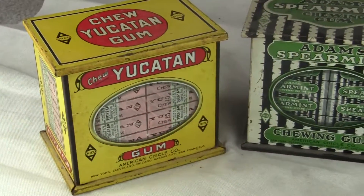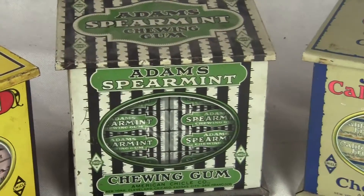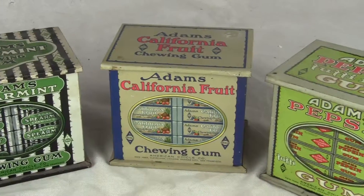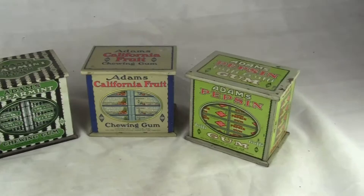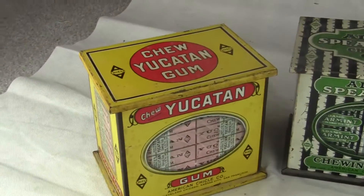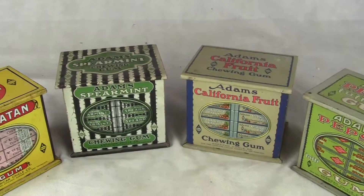Three of them are Adams and the last one is the Yucatan Gum Tin. The Spearmint is pretty rare — you rarely ever see that one. The California Fruit is the most desired of the tins, as far as I'm concerned. The Adams is the most common, with Yucatan being the second. I'd say Spearmint and California Fruit are probably tied for rarity.